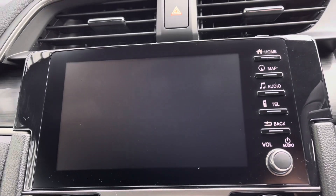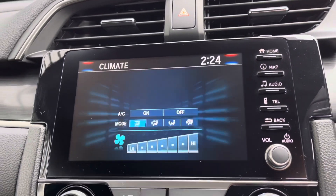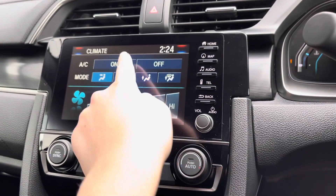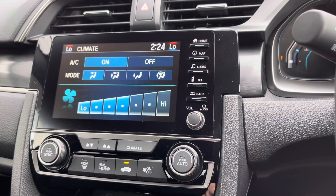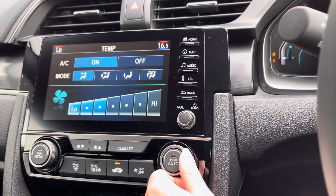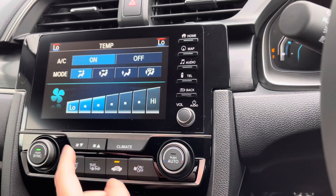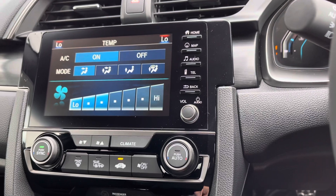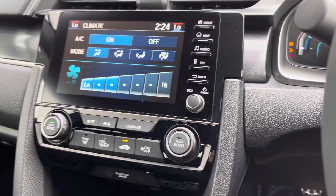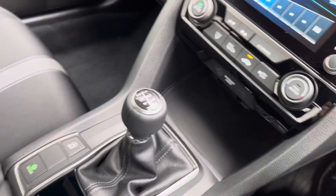The rear view camera gives you three different views, making it extremely easy when parking. Just below, you have your climate control options with an on-screen display. Once turned on, you can set the temperature independently on either side of the car, making sure both front passengers are comfortable at all times. It also comes with your air conditioning option along with front and rear heated windscreens.